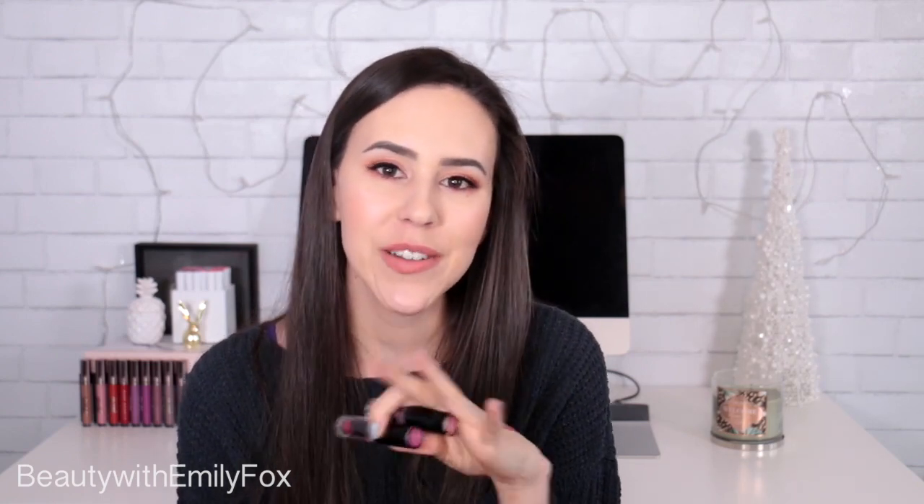Next, we have the Wet n' Wild Megalast lipsticks, which I used to wear so much and don't gravitate towards anymore. It's a mix of a few things. First, the packaging — you're spending $2 on a lipstick, so the packaging sucks. But for the price, you can't really complain. The quality — they are pretty dry, but they are so bold. Look at this: when you first apply them, that was really creamy and easy. Pigmented, gorgeous color. This is Cherry Picking, which is basically the pinky red lipstick. If I want to look like Snow White, this is what I need on my lips. These are great, but they are drying.